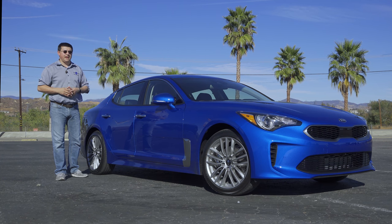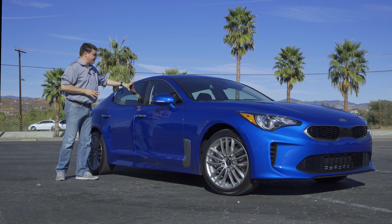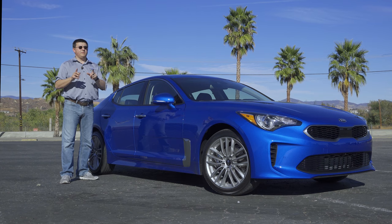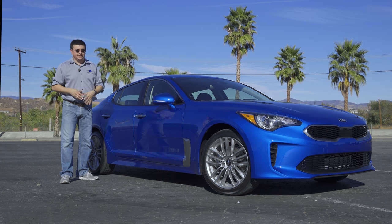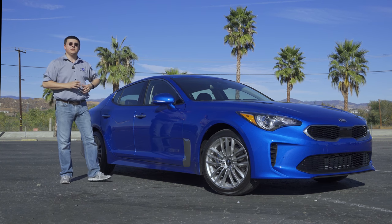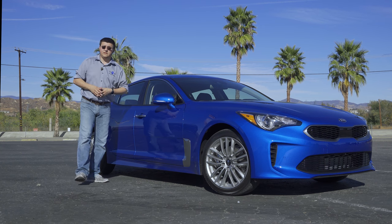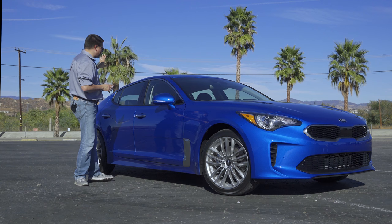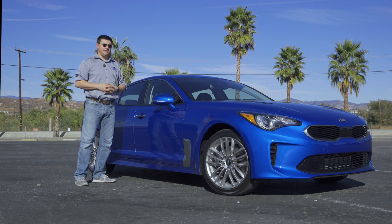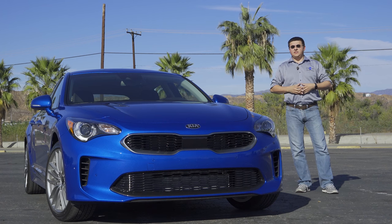For the price of a top-end Toyota Camry or a top-end Honda Accord, you could get yourself a performance rear-wheel drive near-luxury vehicle. Under the hood we have a two-liter turbocharged engine making 255 horsepower, sending all the power to the back wheels — or all four wheels if you choose the optional all-wheel drive system.